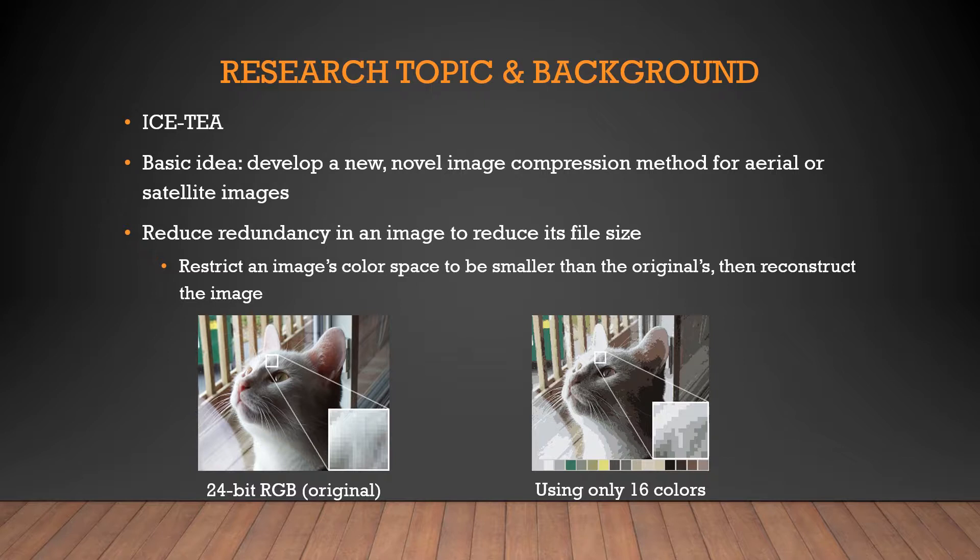Image compression works by eliminating or reducing redundancies in an image in such a way that it doesn't heavily compromise image quality, which results in a smaller file size. The general approach we've taken is to restrict the color space of the image by reducing the number of distinct colors — a process known as quantization. The color space is just a fancy word for the range of color values present in an image. Once the color space is reduced, the original image will be reconstructed, and we'd attempt to replicate the original color space using the smaller one. The end result is a compressed image that is mostly indistinguishable from the uncompressed version.